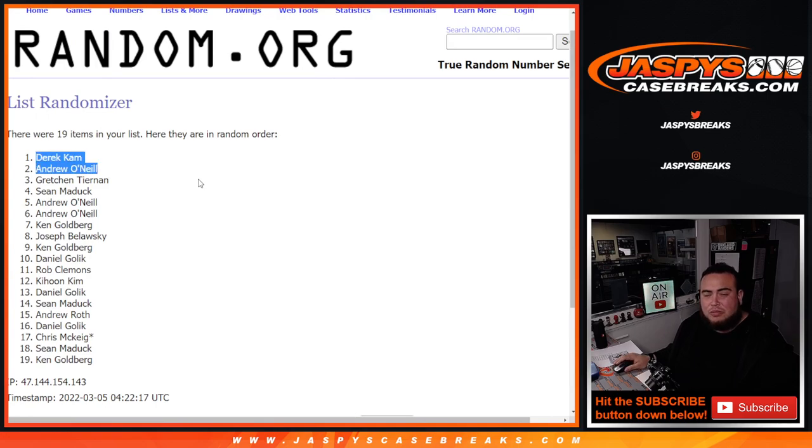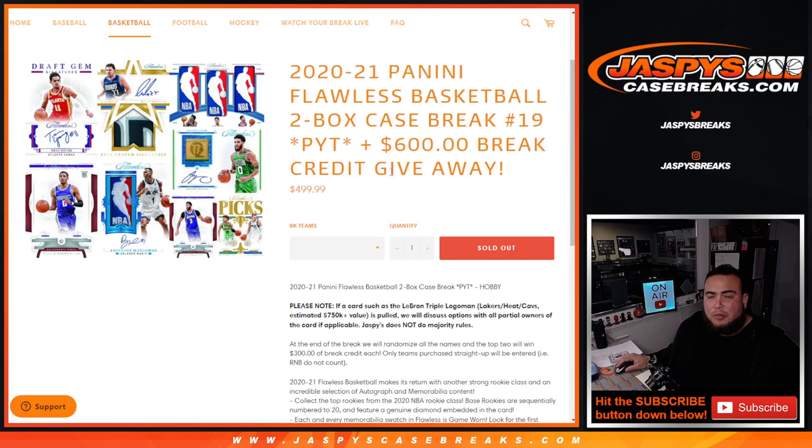Derek and Andrew, congratulations! I'll send you guys $300 each back in break credit. Appreciate it, guys. Jaspis Case Breaks.